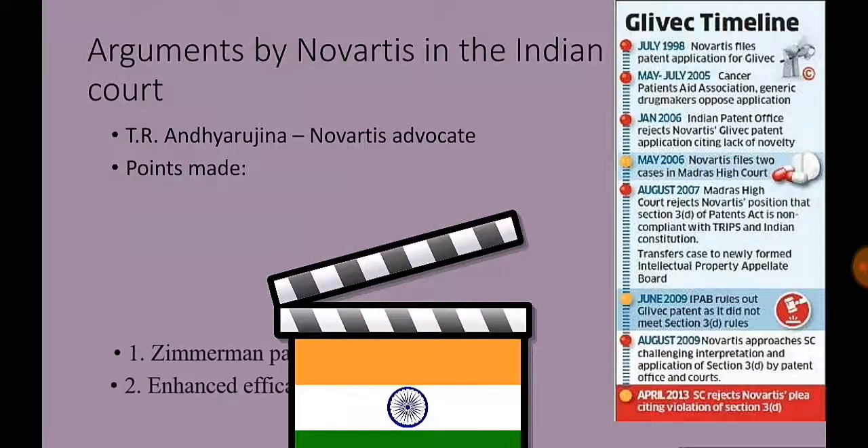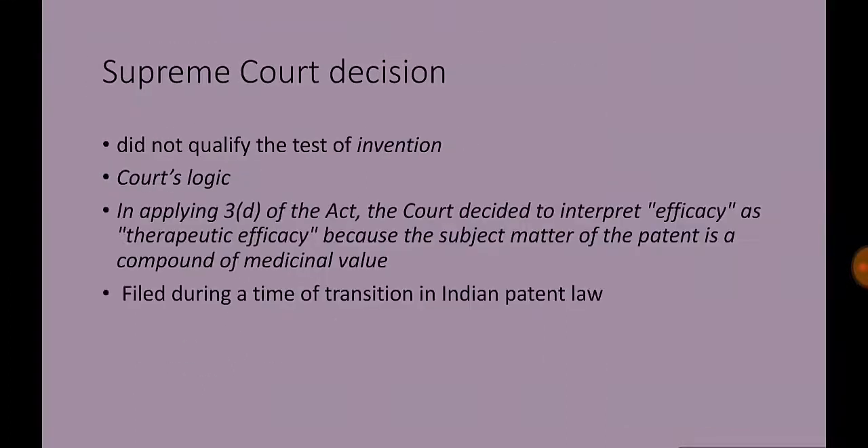Supreme Court Decision: The Supreme Court decided the matter de novo, looking into matters of both fact and law. The court first analyzed the question of prior art by looking into the Zimmermann patent and related academic publications. It was clear from the Zimmermann patent that imatinib mesylate itself was not new and did not qualify the test of invention as laid down in Section 2(1)(j) of the Patents Act, 1970.